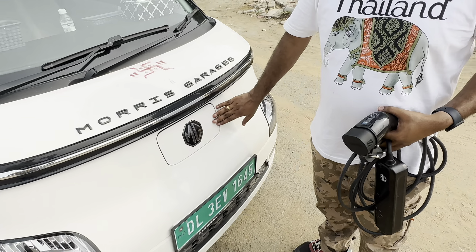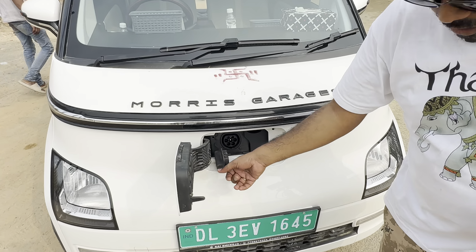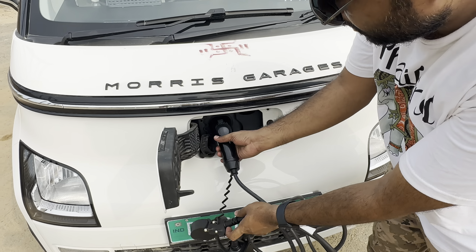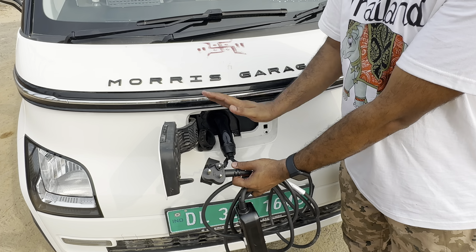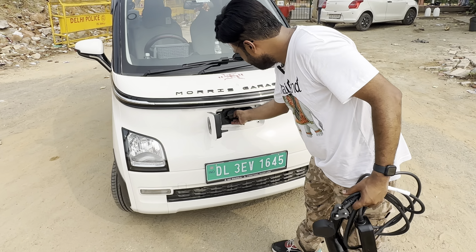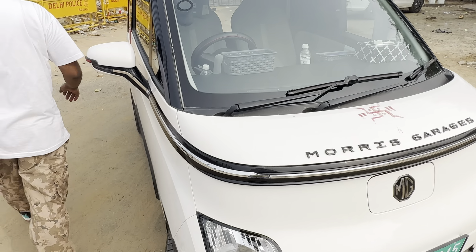This is the charging cap — we open it. It has a rubber seal. We open it and it has a gun-type connector. We plug it in. If you are plugged into the wall, it will lock, and no one will be able to take it out. This is charging — it's pretty simple. When you look at it standing, it's amazing.